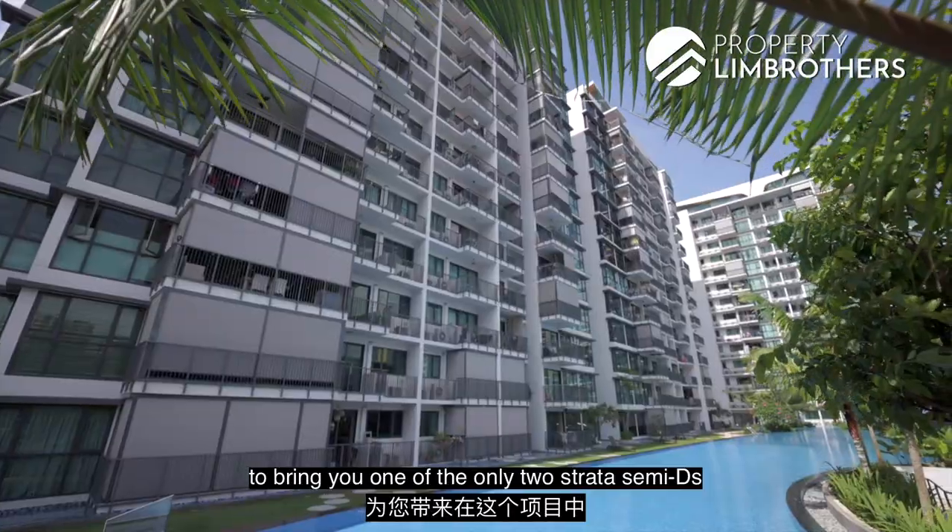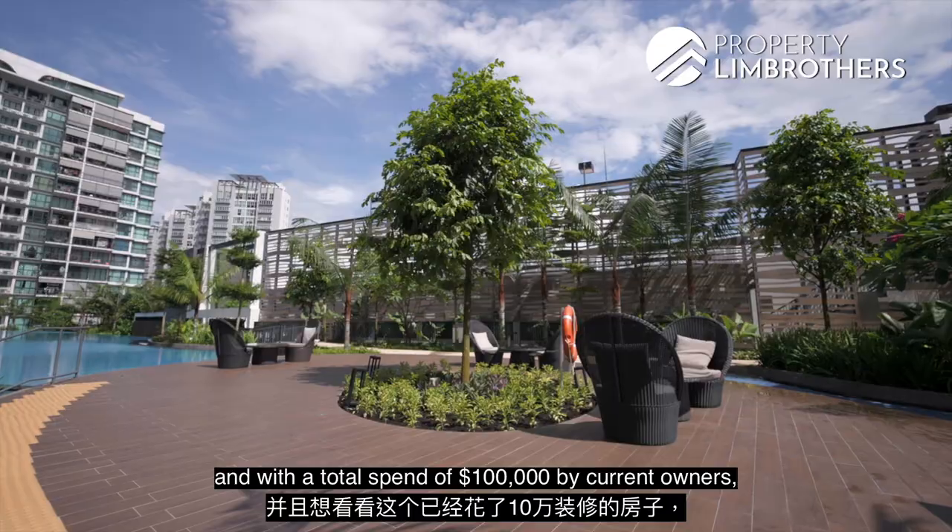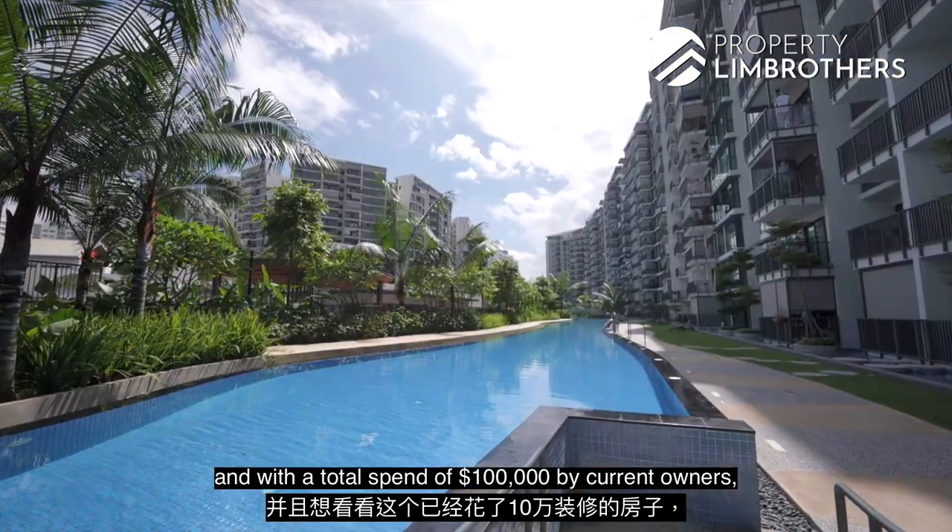Profitalian Brothers is back at King Fort Water Bay to bring you one of the only two Strata Semi-D units in this project. If you love nature and a community that greets you when you're back home, and with a total renovation spend of 100k by the current owners, let's check it out.